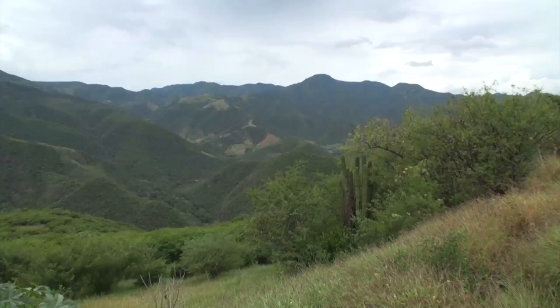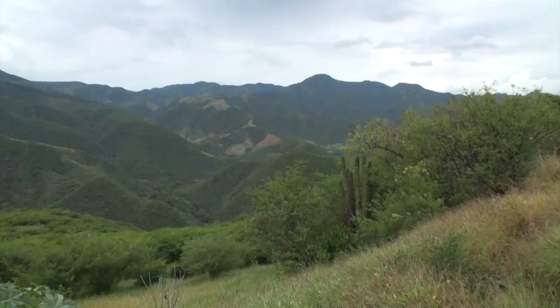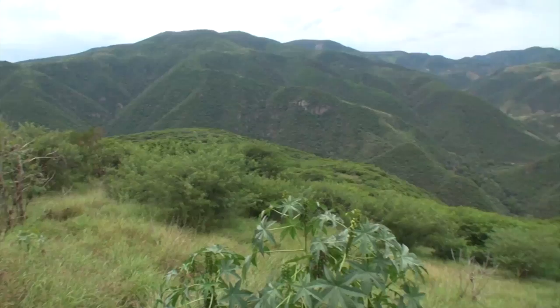Here we are, driving through the mountains and the Pacific coast of Mexico, on our way to the Hurricane Jova chase. It's a beautiful scenery out here.